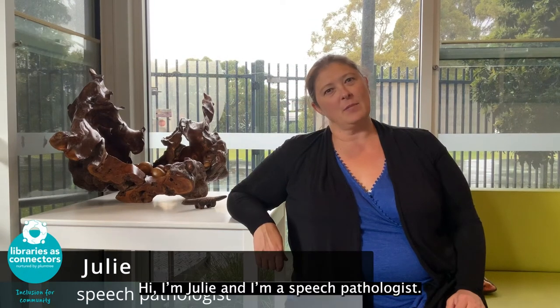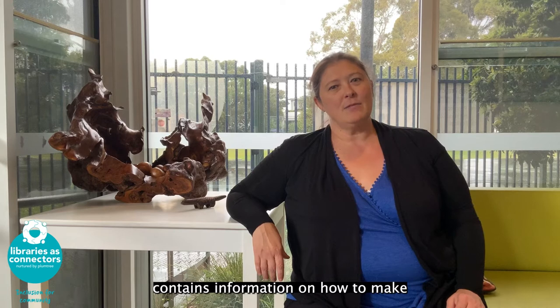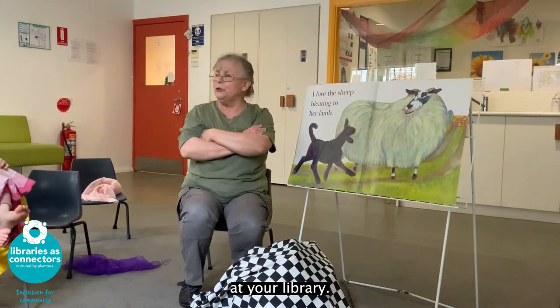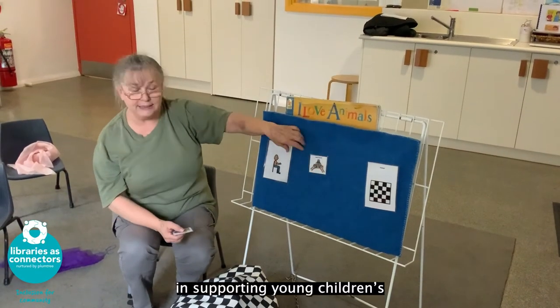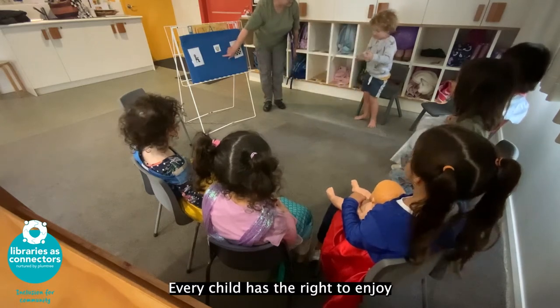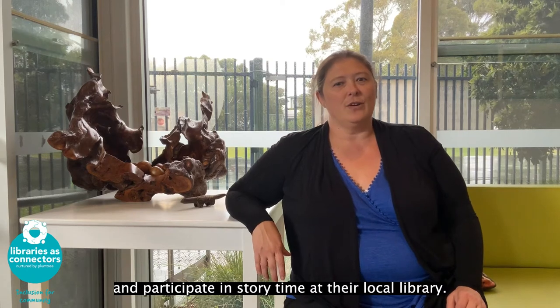Hi, I'm Julie and I'm a speech pathologist. The video you're about to see contains information on how to make storytimes more inclusive at your library. We all know the value of storytimes in supporting young children's interactions, language and literacy. Every child has the right to enjoy and participate in storytime at their local library.